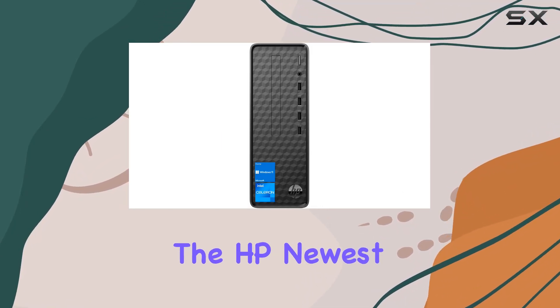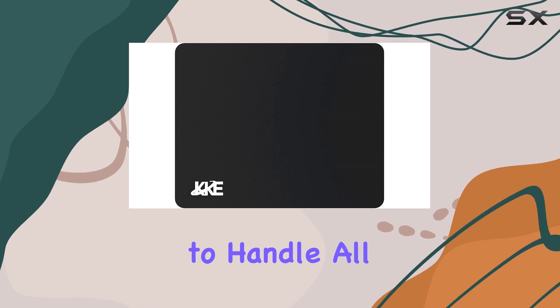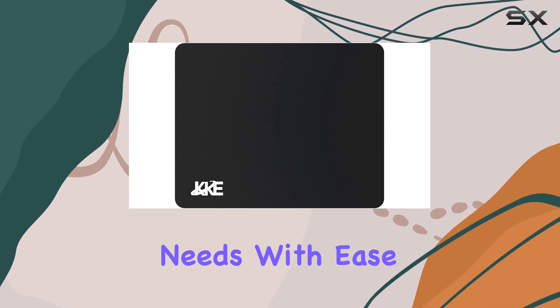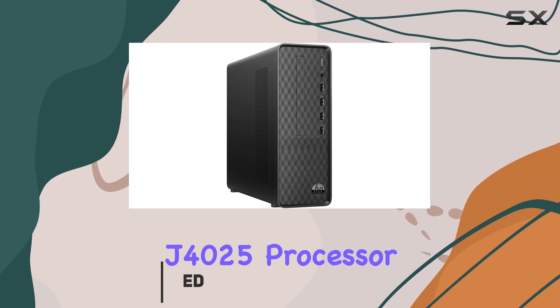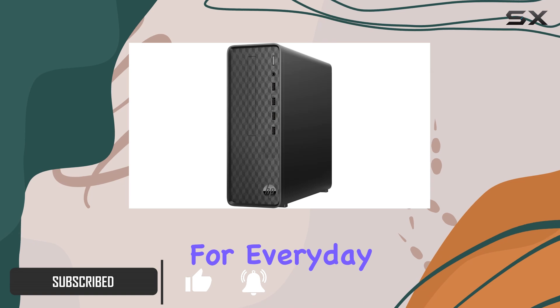Today, we're diving into the HP newest Slim Desktop, a sleek and compact powerhouse that promises to handle all your computing needs with ease. Powered by an Intel Celeron J4025 processor, this desktop boasts impressive performance capabilities for everyday tasks.